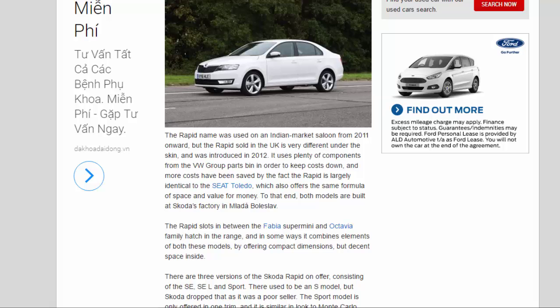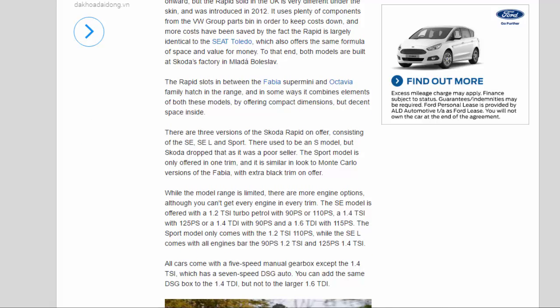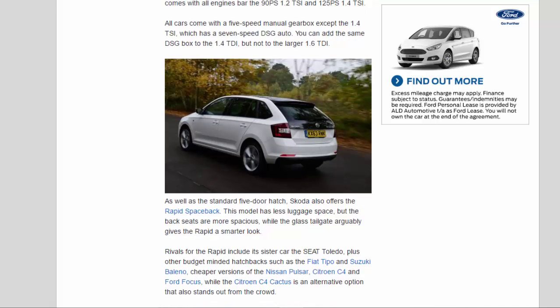The Sport model is only offered in one trim, similar in look to Monte Carlo versions of the Fabia with extra black trim. Engine options include a 1.2 TSI turbo petrol with 90 PS or 110 PS, a 1.4 TSI with 125 PS, a 1.4 TDI with 90 PS, and a 1.6 TDI with 115 PS. All cars come with a 5-speed manual gearbox except the 1.4 TSI, which has a 7-speed DSG auto. You can add the same DSG box to the 1.4 TDI, but not to the larger 1.6 TDI.